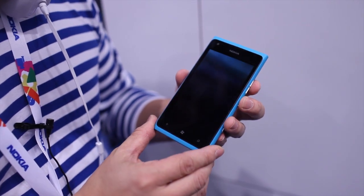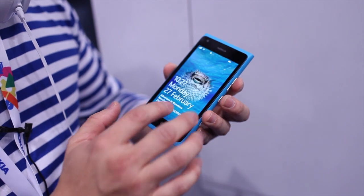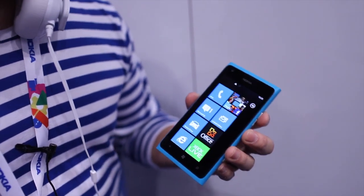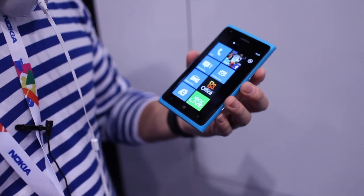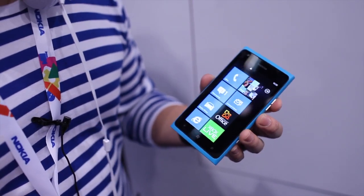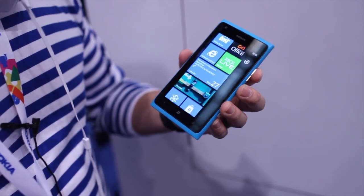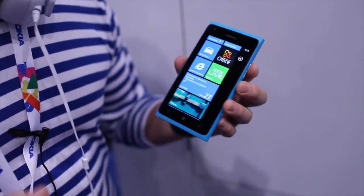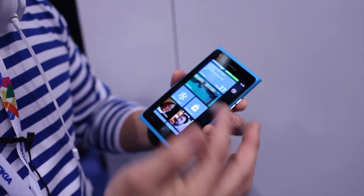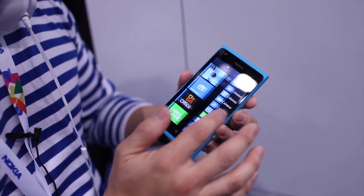This device runs on HSDPA+, which is category 14, offering speeds of up to 21 megabits per second. For operators that support dual carriers, it doubles the speed to 42 megabits per second. When you combine that with Internet Explorer 9 you have a really fast and fluid web browsing experience. It operates on a 1.4 gigahertz Snapdragon processor, so it's really fast and fluid.